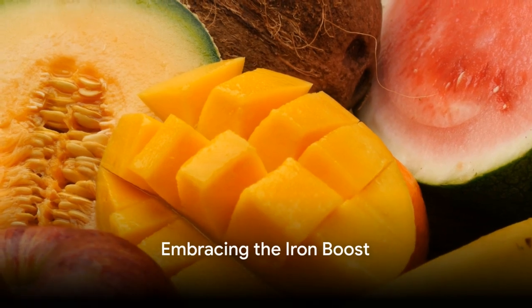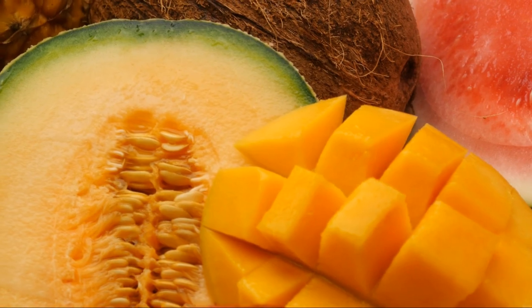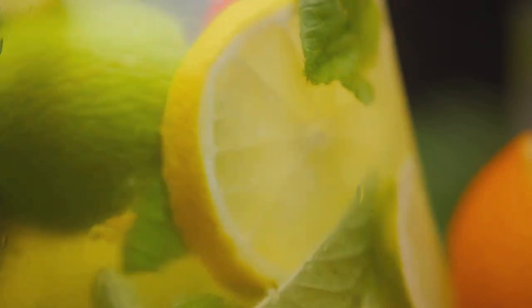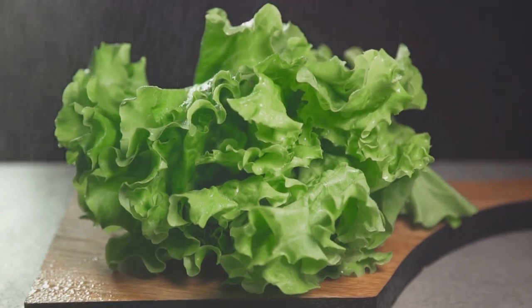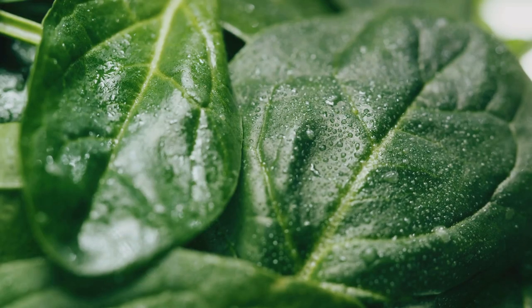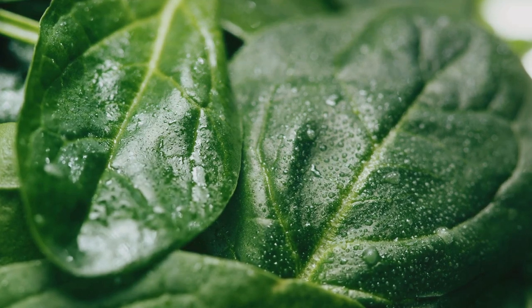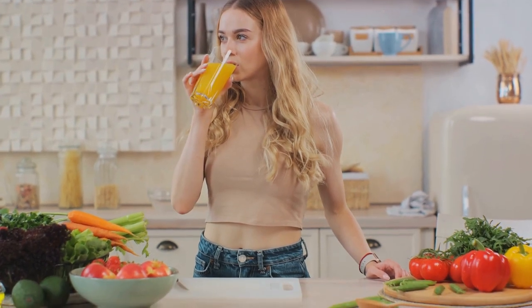In conclusion, iron plays a crucial role in our bodies, and incorporating it into our diets can significantly impact our health. By preparing these eight different juices, you can naturally enhance your iron levels while also enjoying a variety of delicious and refreshing drinks. Each juice is packed with iron-rich fruits and vegetables, offering not only a significant iron boost, but also a plethora of other health benefits. So, why wait? Start juicing today and give your body the iron boost it needs.